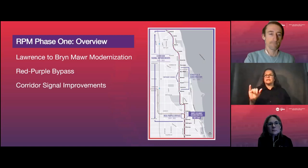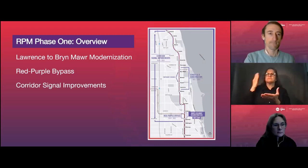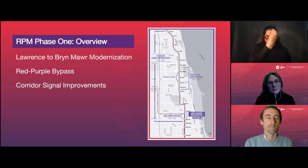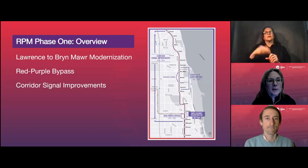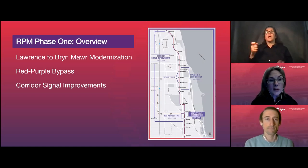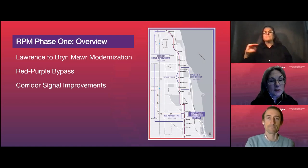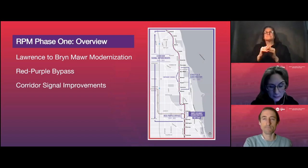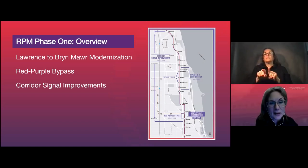Alderman Tony interrupted briefly to note he was on the call. Tammy Chase, Director of Communications for the RPM project, welcomed everyone and gave a special welcome to Alderman Tunney, thanking him and his staff for all of their support and feedback provided during this project.